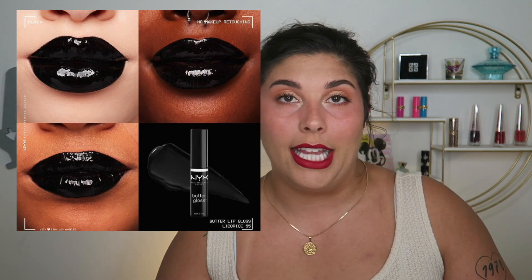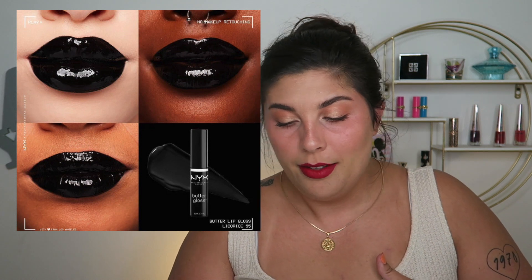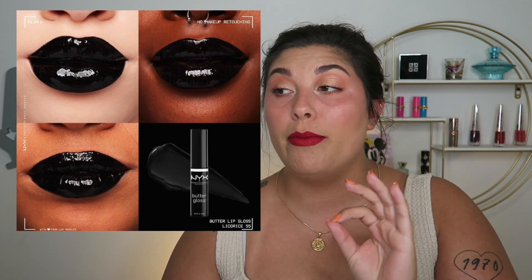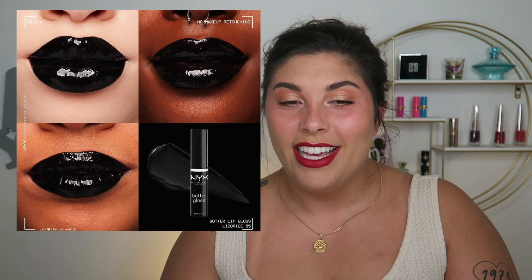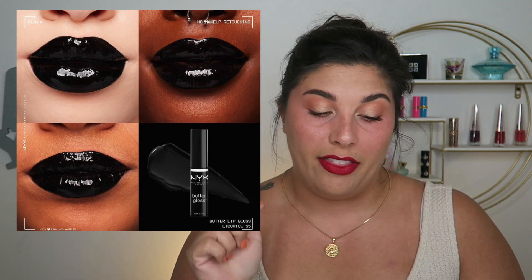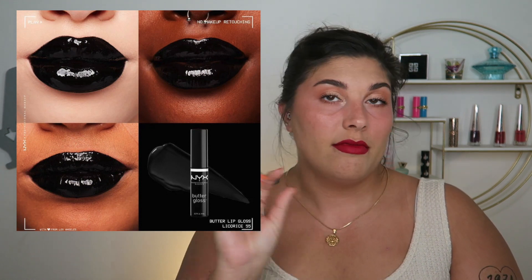There's nothing wrong with a black lip gloss — I may need to throw this in my collection just to have it, especially for the price. It looks gorgeous on everybody — super shiny and super black. I would hope the pigmentation is really there because some black lip glosses are just too sheer. But based on these swatches, this looks like a 10 out of 10 for me.